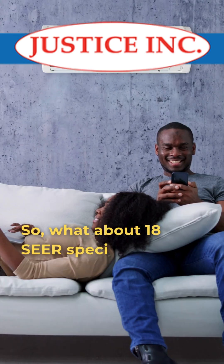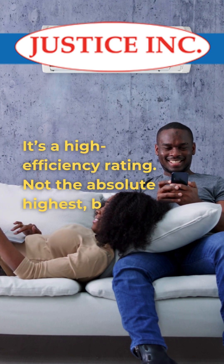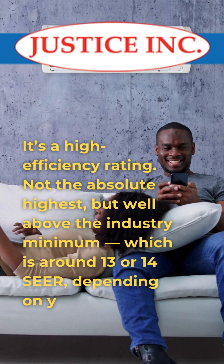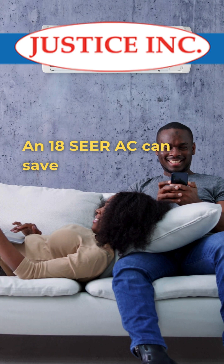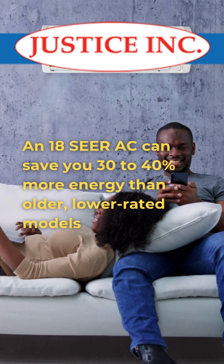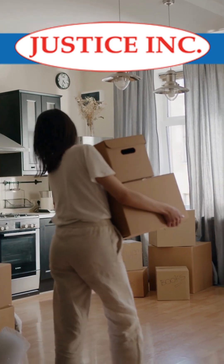So what about 18 SEER specifically? It's a high efficiency rating — not the absolute highest, but well above the industry minimum, which is around 13 or 14 SEER, depending on your region. An 18 SEER AC can save you 30 to 40 percent more energy than older, lower rated models, especially if you're replacing a unit that's over 10 years old.